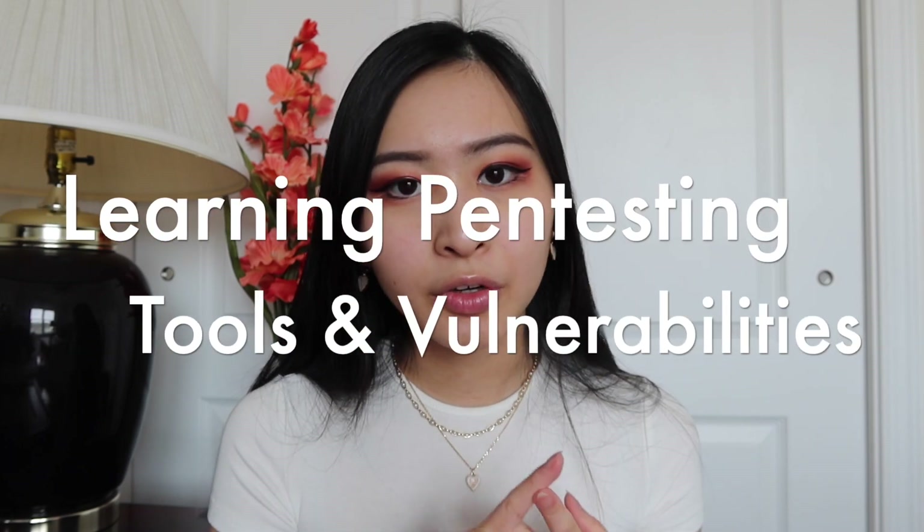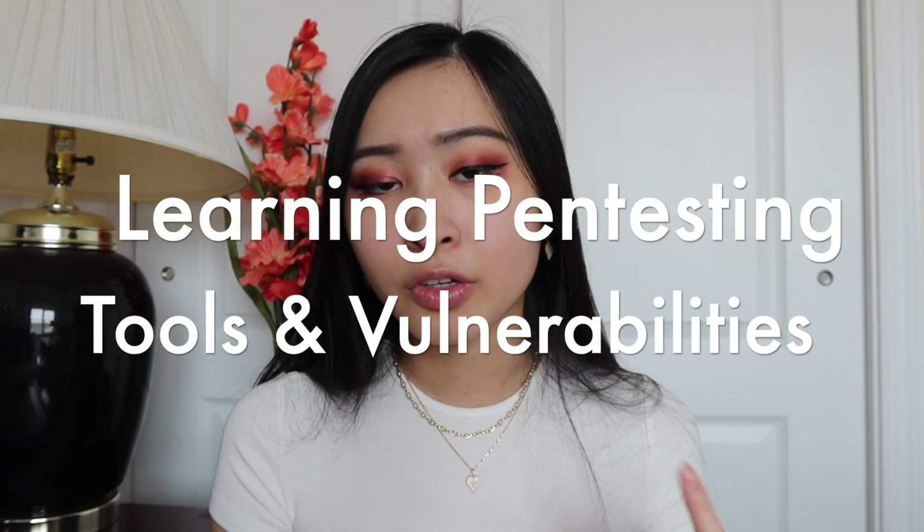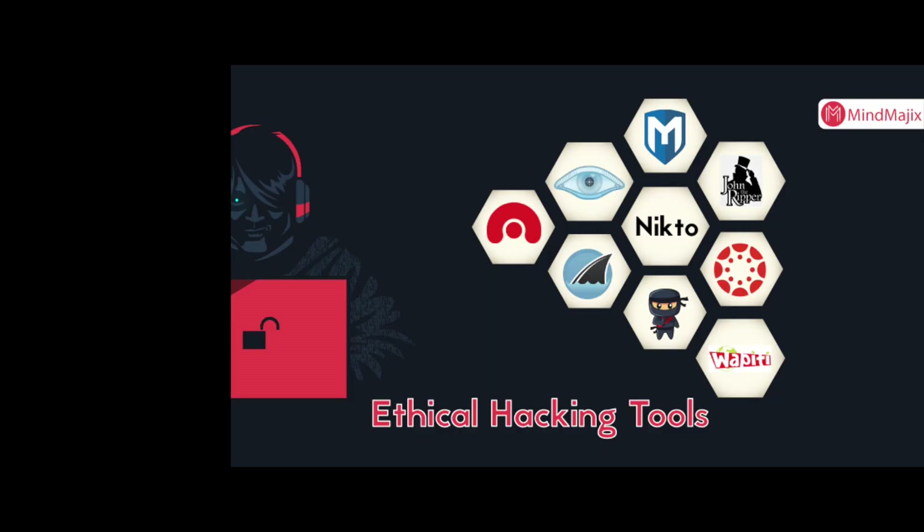The next few things go hand in hand: learning to use popular cyber security tools, and also learning the most common vulnerabilities — or the OWASP Top 10. In my case I started with hacking tools because when I got started in pen testing I had mentors in ethical hacking on my team, and they told me about popular tools which are essentially Burp Suite, Nmap, and Wireshark.